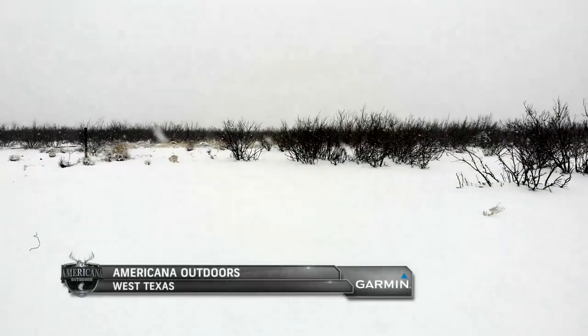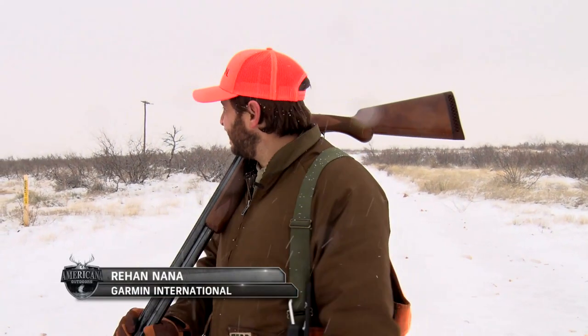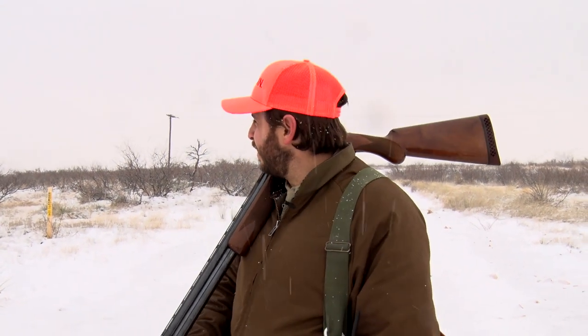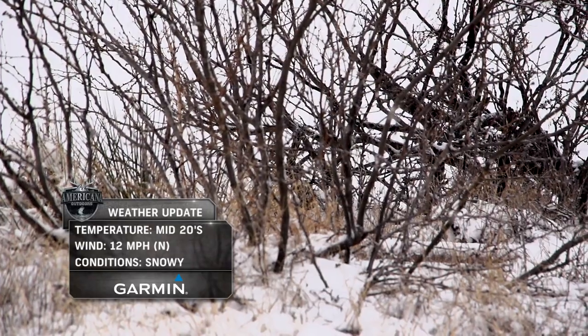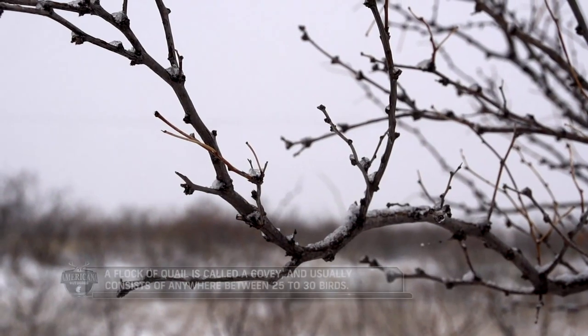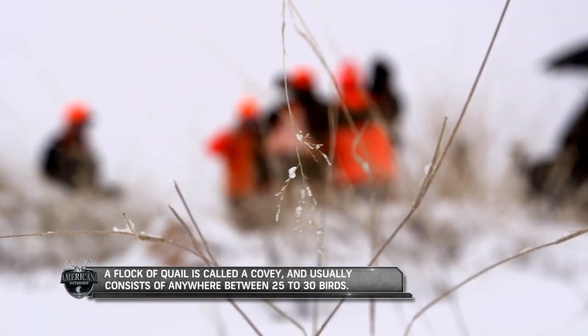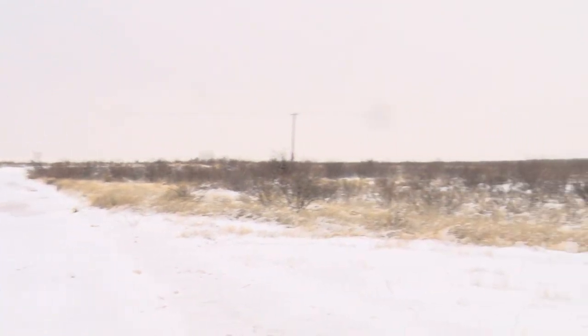Apparently we're going to be quail hunting in the snow in Texas, which I didn't think was possible. I was joking with Steve — I can't tell if we're in Texas, North Dakota, or Minnesota at this point. But I'm actually really excited to see how blue quail behave. They're known for running — I'm interested to see if that changes at all with this snow. If they hold a little bit tighter, act more like bobwhites, keeping their covey and holding. I'm hoping that's the case — that will give us kind of the advantage out here.